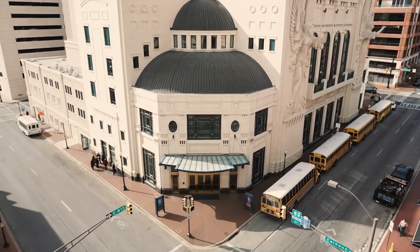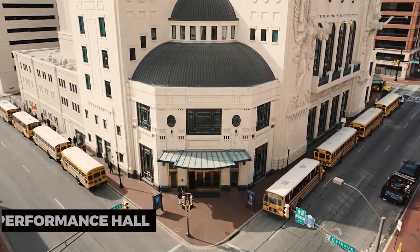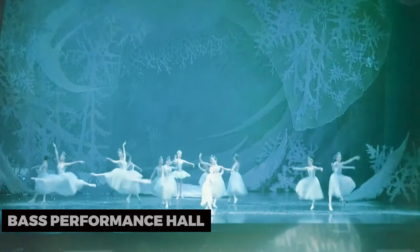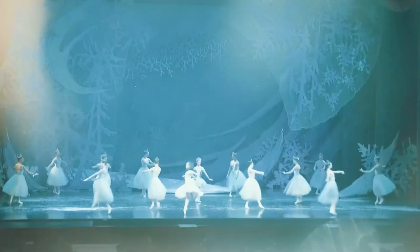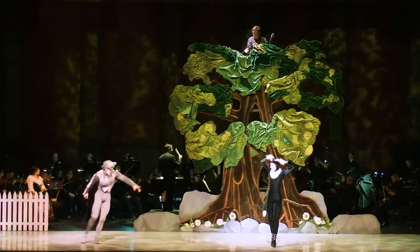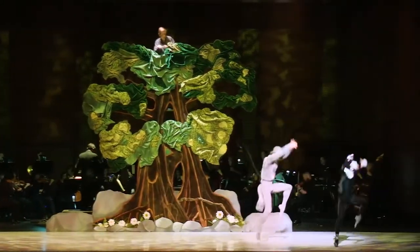For a taste of live entertainment, catch a performance at the Bass Performance Hall. This stunning venue hosts a variety of shows, from Broadway productions to symphony concerts. Experience the grandeur of the hall's architecture and enjoy an unforgettable night of artistic excellence.